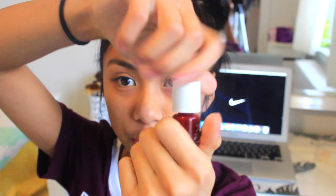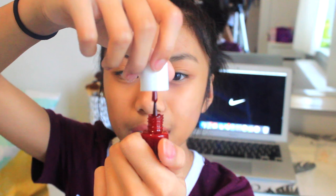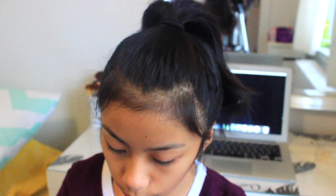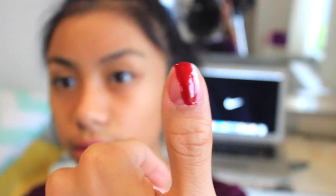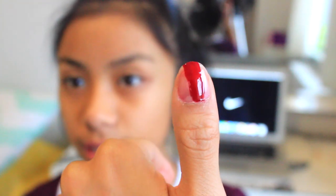Next I have a nail polish I've been loving — this is the Formula X nail polish in the shade Ignite, which I also got in my Ipsy bag. It's a dark red slash cranberry color, it's really beautiful. Let me just paint it on my nail quickly — here's how it looks on my nail, very very nice.